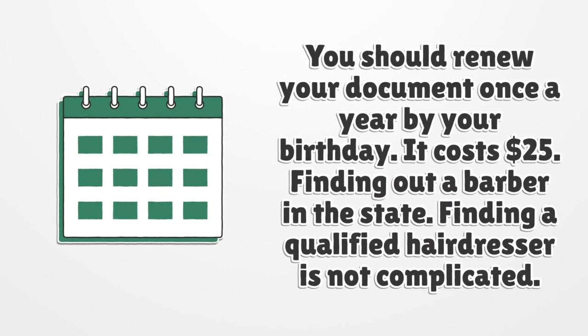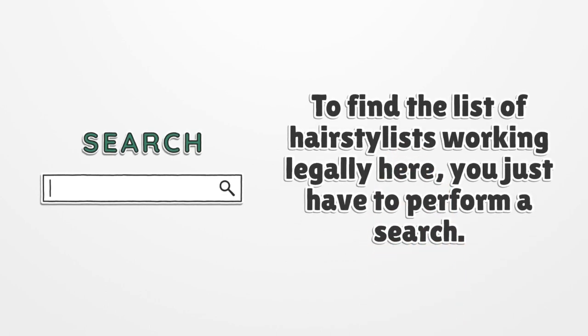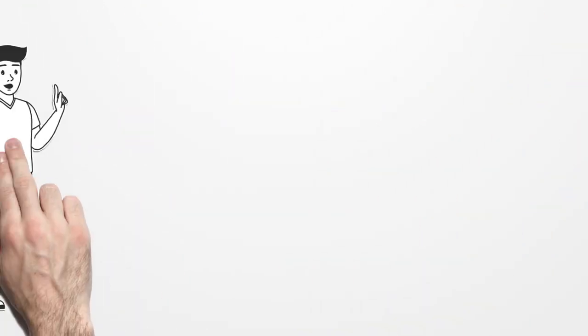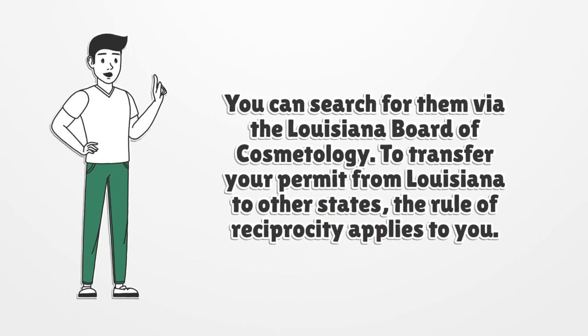Finding a barber in the state. Finding a qualified hairdresser is not complicated. To find a list of hair stylists working legally in Louisiana, you just have to perform a search via the Louisiana Board of Cosmetology. To transfer your permit from Louisiana to other states, the rule of reciprocity applies.